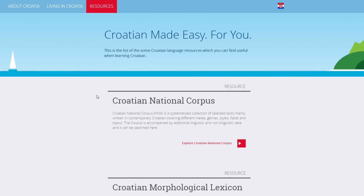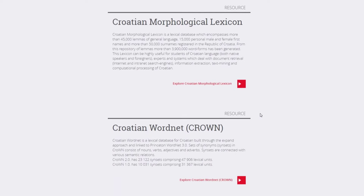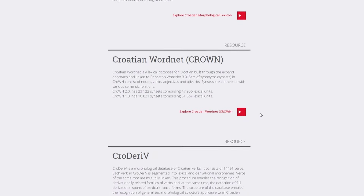On our website, you may also find a list of several language resources you may find useful when learning Croatian. In addition to the courses and language resources, the HR4EU site offers you a range of information about Croatia, its culture and history.